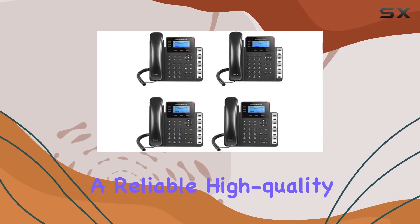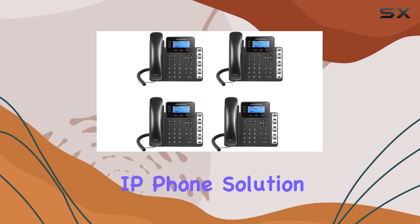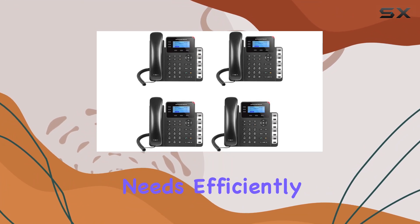This combination of features makes the GXP1630 a top choice for businesses looking for a reliable, high-quality IP phone solution that meets their communication needs efficiently.